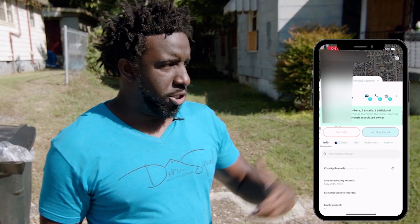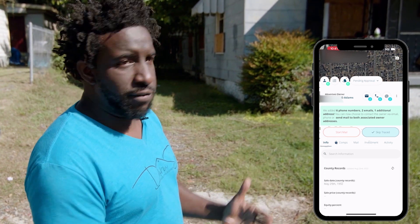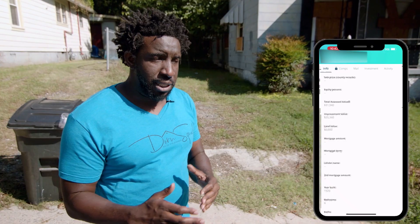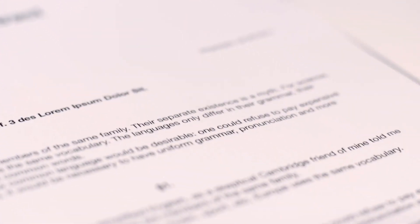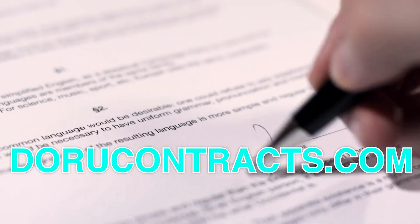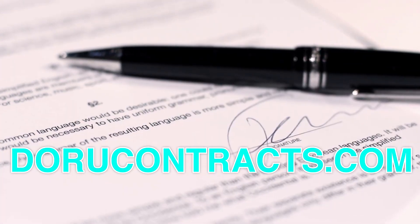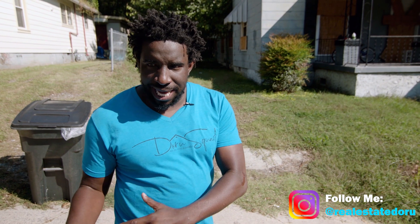You can call the owner and say, 'Hey, I'm at 123 Main Street — I want to see if you're open to selling.' You start the dialogue, and if they're open to selling, you send them over a contract. Free contracts are available at durudriving.com. You get your contract, then look for a cash buyer and assign them your contract.